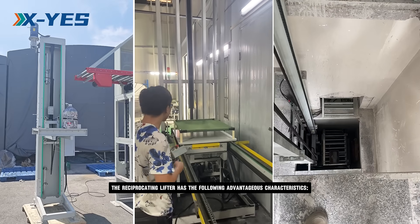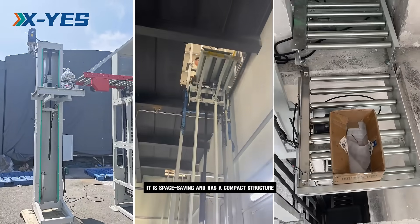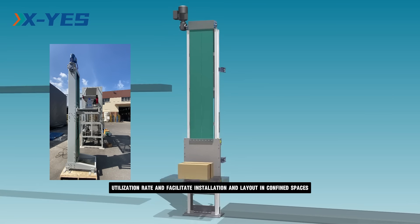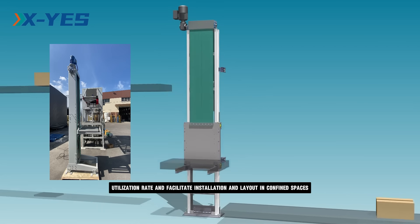The reciprocating lifter has the following advantageous characteristics. It is space-saving and has a compact structure, which can effectively improve the space utilization rate and facilitate installation and layout in confined spaces.